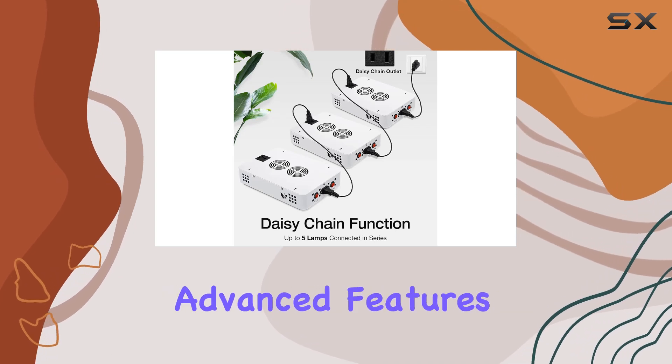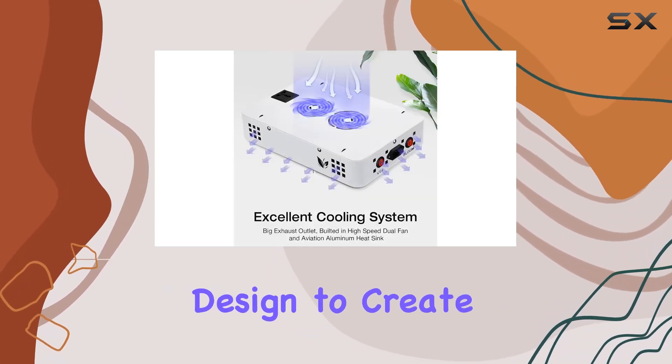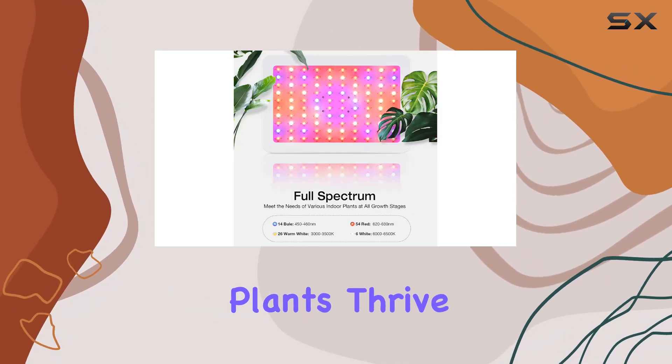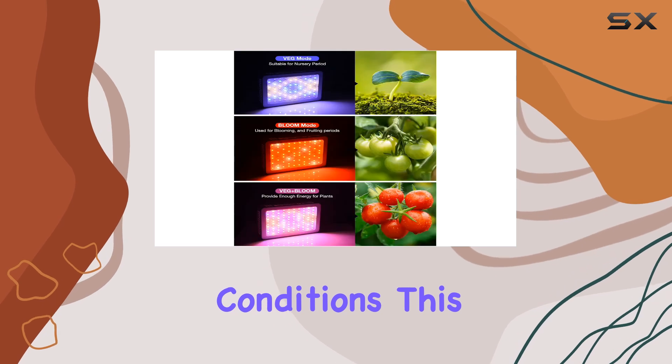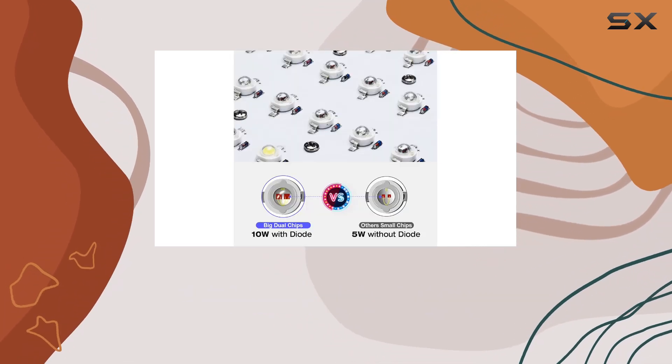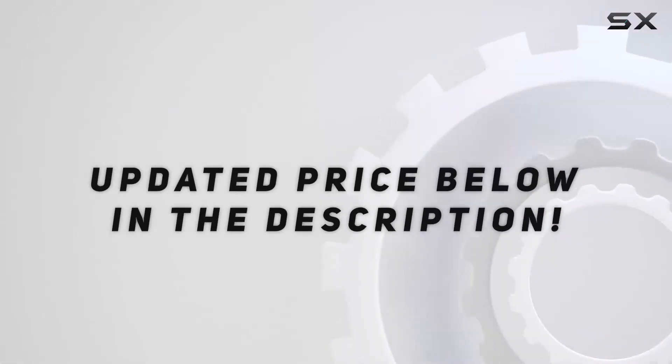Overall, this Grow Light combines advanced features and practical design to create an excellent option for serious indoor gardeners. If you want to see your plants thrive under optimal conditions, this full-spectrum LED grow light is definitely worth considering. Check out the video description for an updated price.